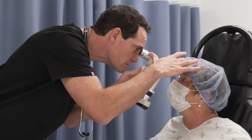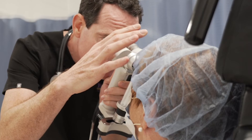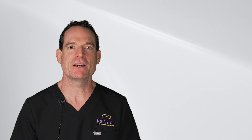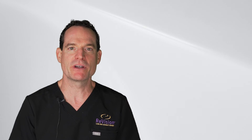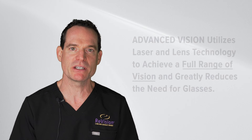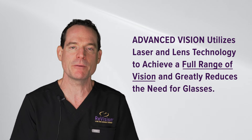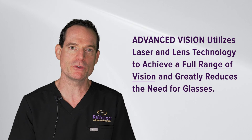Patients often want to know what their dependency on glasses will be after cataract surgery. That depends completely on the technology or technique you choose. Our advanced option uses the most advanced lens technology and is laser-assisted to decrease astigmatism and increase precision.